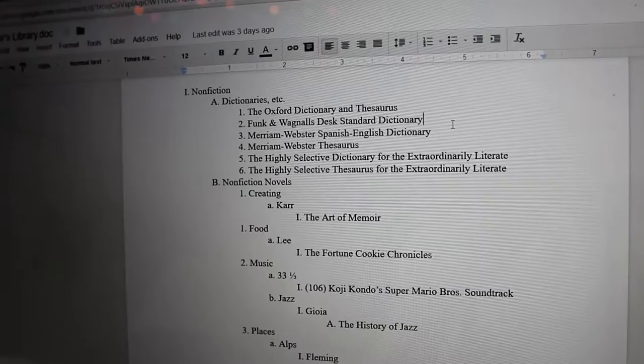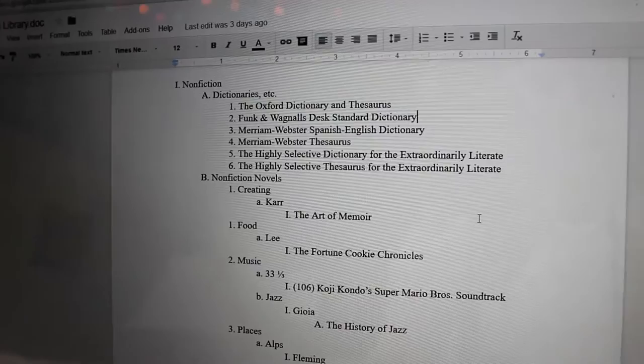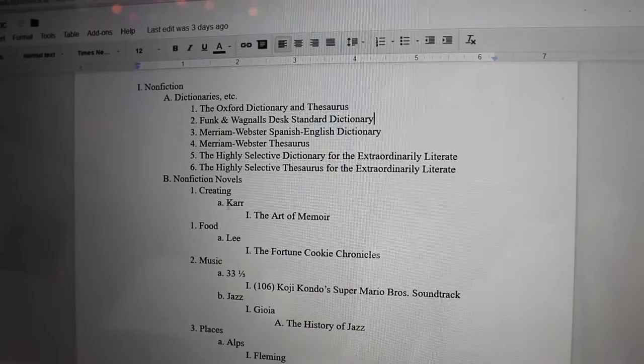I actually do catalog all of my books, though I wouldn't really recommend this unless you really enjoy organizing things. I just use a Google Docs page, and I use the old-school outline method, with the largest group being assigned a roman numeral, the next an uppercase letter, then a number, a lowercase letter, and then going back into roman numerals if you need to.